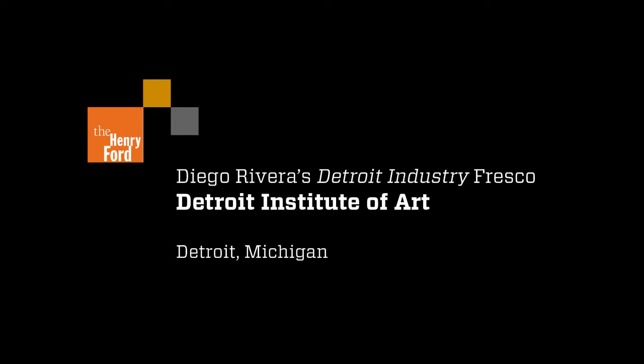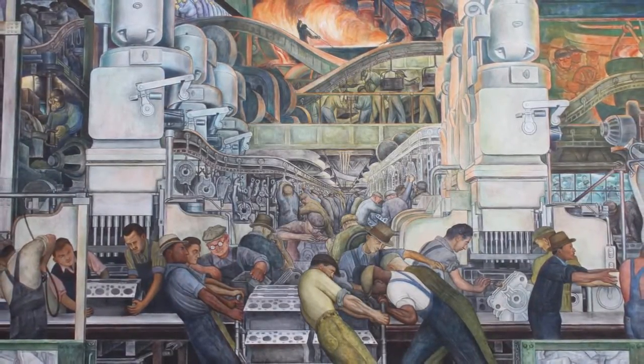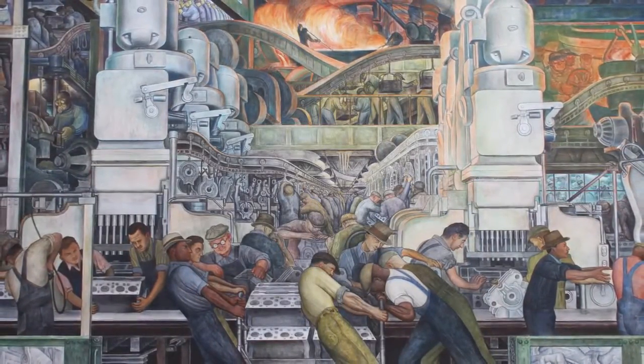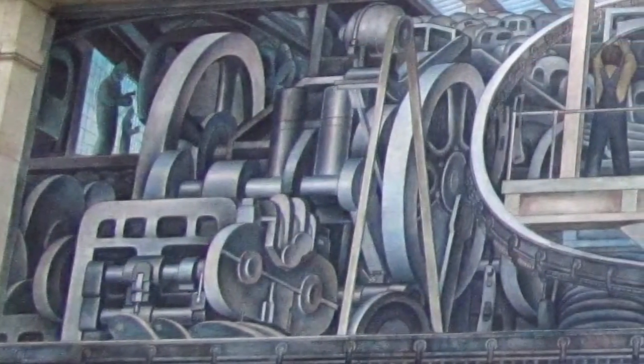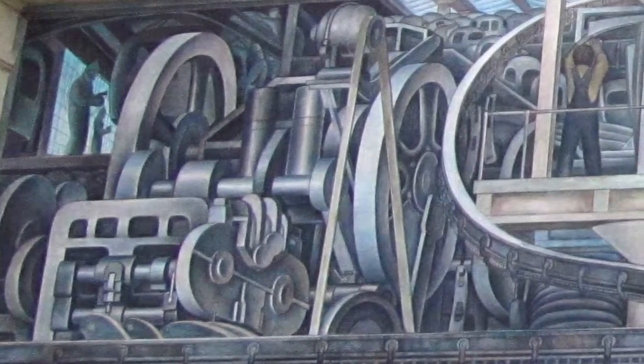When people look at the Diego Rivera murals at the DIA, they often marvel at how beautifully he executed the machinery in the murals. When Rivera came here, he came with a natural inclination for mechanical things. As a child, he had loved mechanical toys, and as an adult this translated into machinery, both for its own sake and also for what he perceived it could do for mankind.